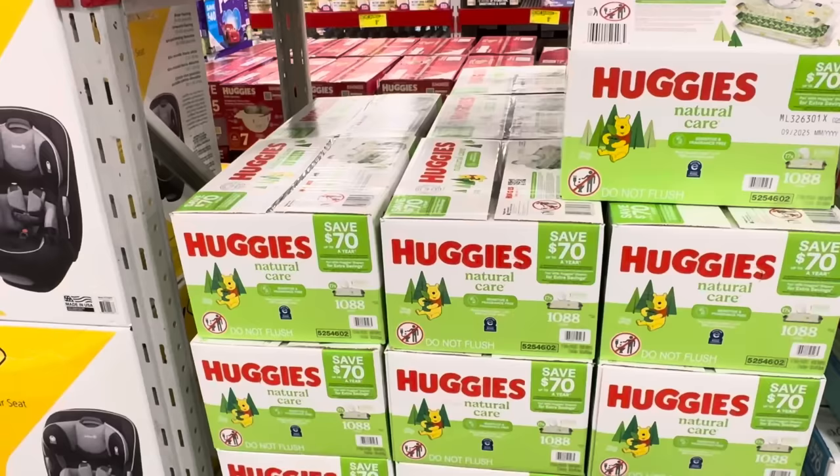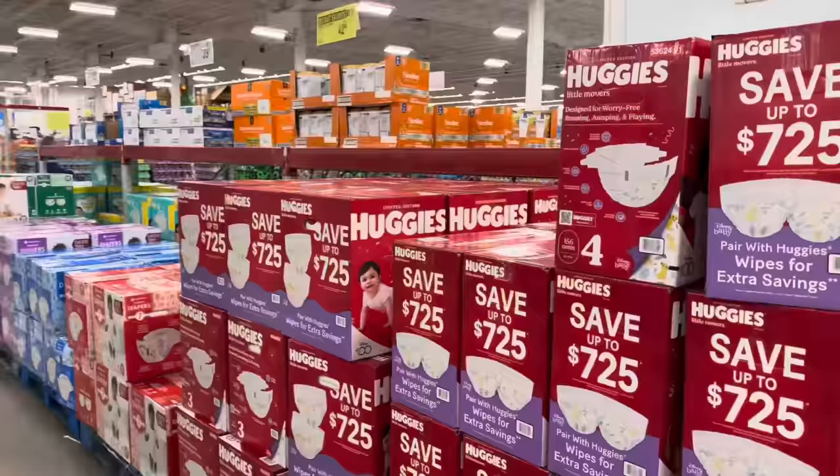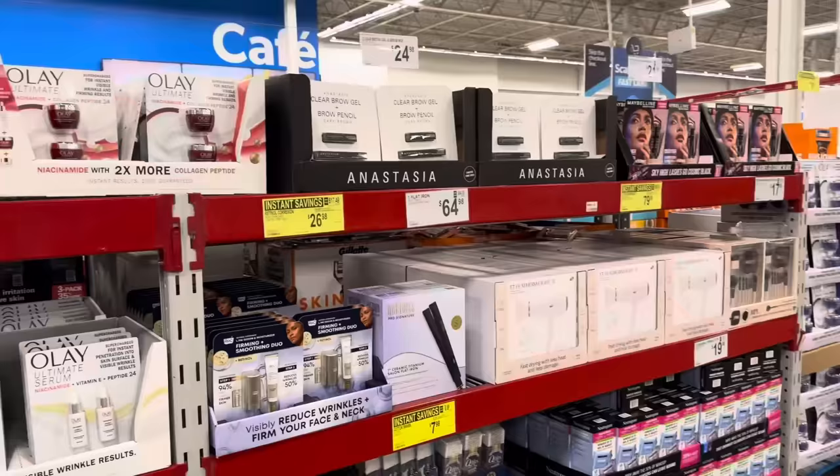Huggies refuse to be left out of the sale — $4 off the 1,088-count wipes, $21.98. The Refreshing Clean wipes with Tigger on the front, also $21.98. Huggies diapers are on sale — $4 off, $42.98. All the sizes are here, so if you need those, bada bing bada boom baby.